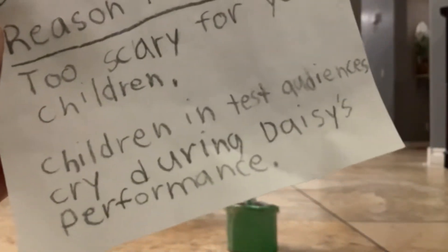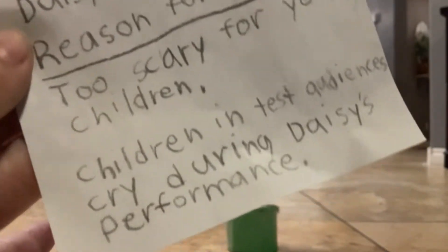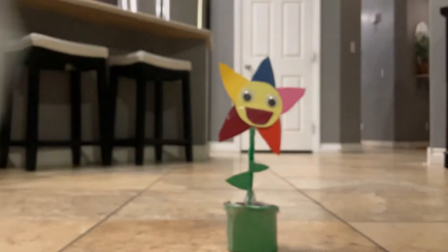Rejected item: Daisy Marion. Reason for rejecting: too scary for children. Children and test audience cried during Daisy's performance.